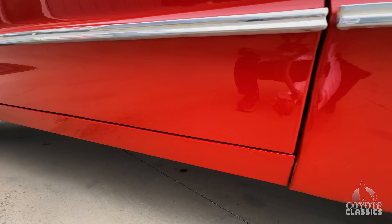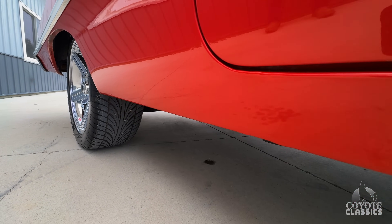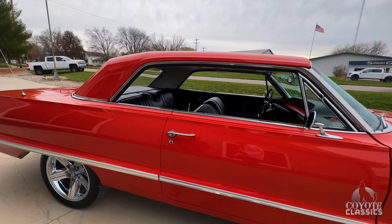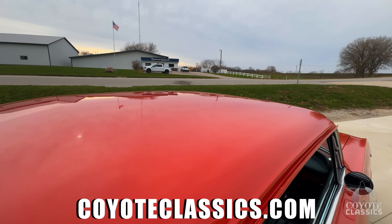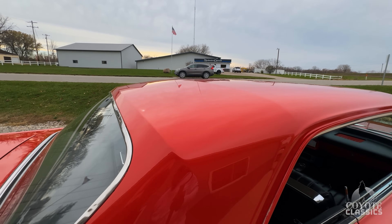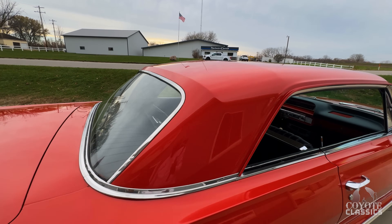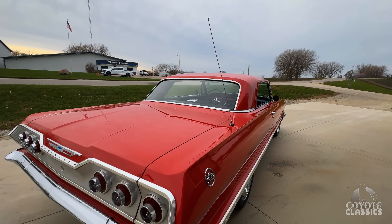Bottom of the fender looks great, bottom of the door is nice, and the bottom of the door fits in really nicely to that quarter panel. So many of these are just really bubbled up on the rockers. If you go to our website CoyoteClassics.com, make sure you check our undercarriage photos — it's really a solid car under here. It's got like one seat brace that does have a little rust in it over the driver's side, but all in all a very solid little Impala.